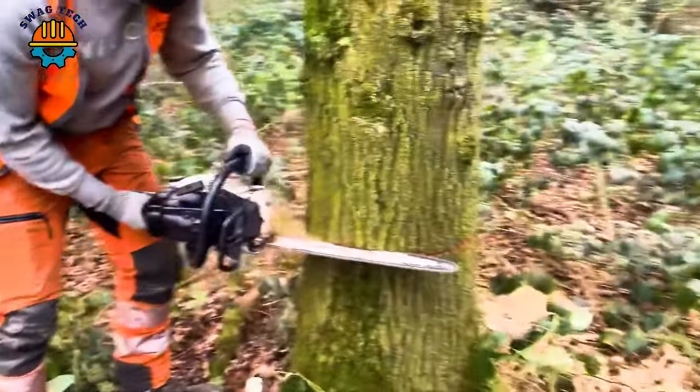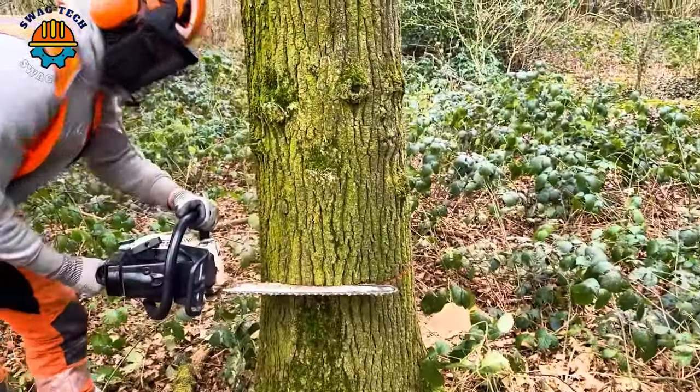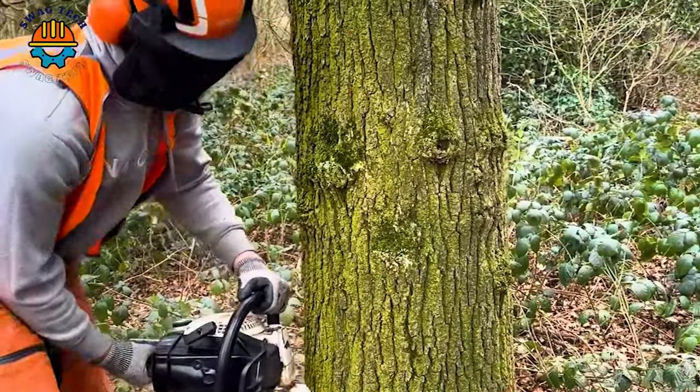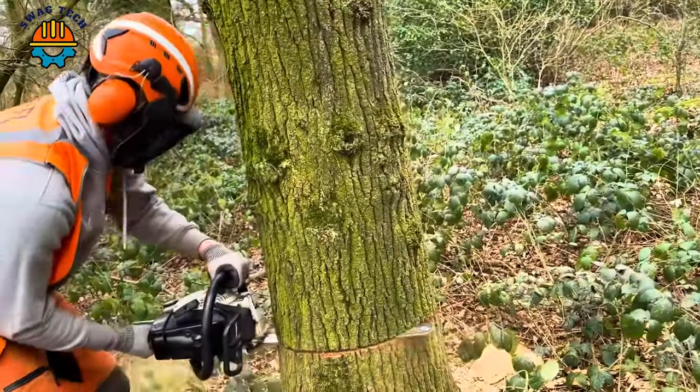The skillful combination between the man and the classic saw helped him knock down a giant tree in a short period of time with precision and fast speed.